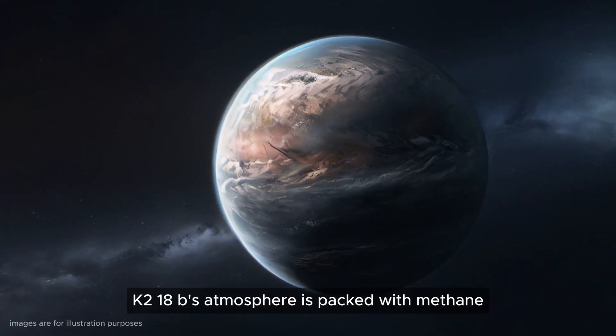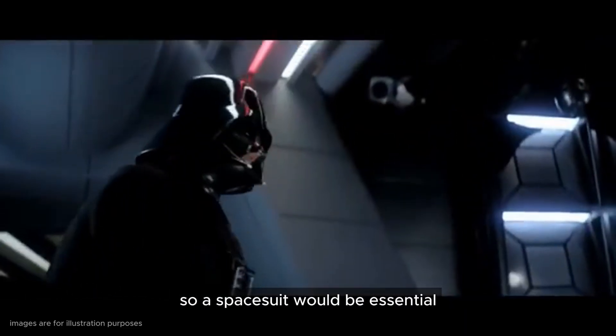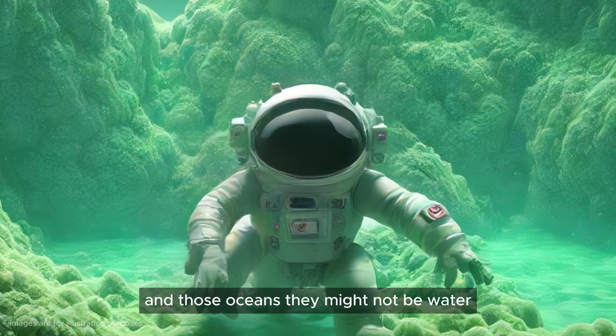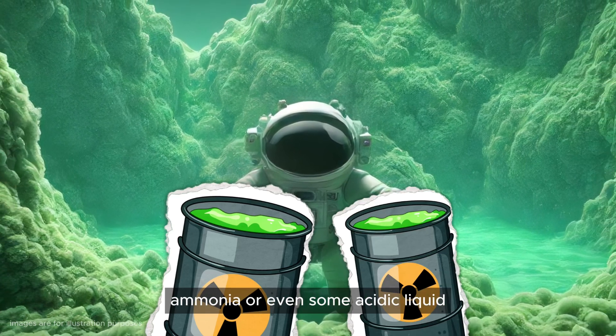K2-18b's atmosphere is packed with methane and carbon dioxide — that's not breathable for us, so a spacesuit would be essential. And those oceans? They might not be water. They could be composed of methane, ammonia, or even some acidic liquid.